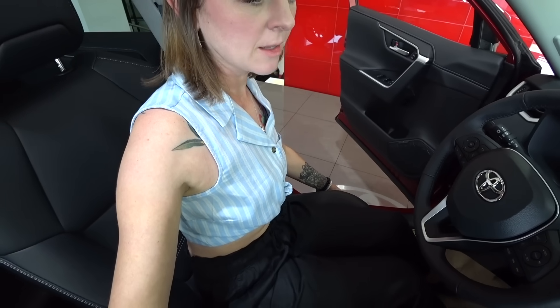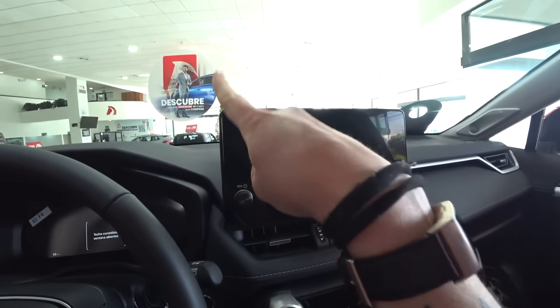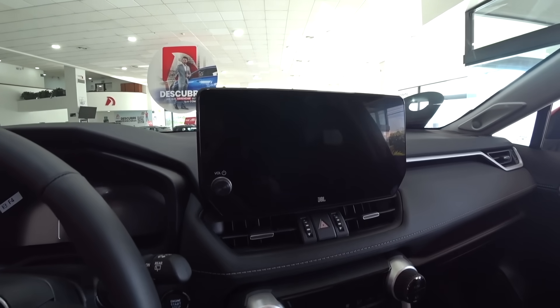Once again, this is the RAV4, not hybrid, but this is the limited version. Electric seats. All of this is digital. Huge screen — I think this almost seems bigger than the other one.